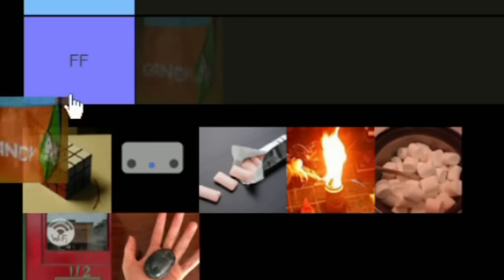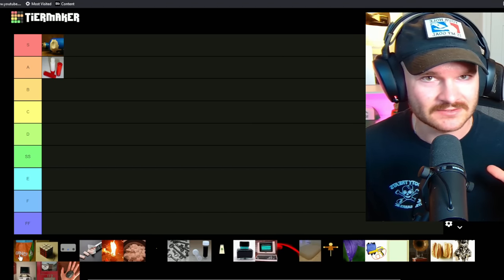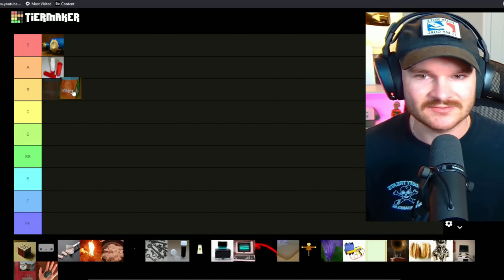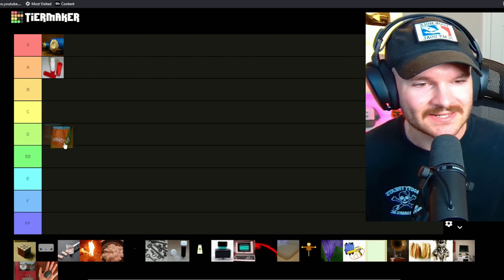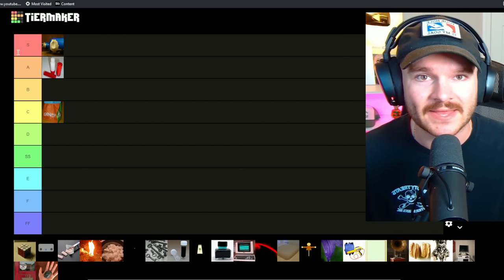Next up is candy, and candy is pretty awesome as well. They have a bunch of different types that give you different reactions and different effects. These are pretty on the nose because the name is just 'candy,' and there's already stuff that can give you different effects in real life, so we'll put this at C tier. But as far as the backrooms goes, I would definitely have some of that.